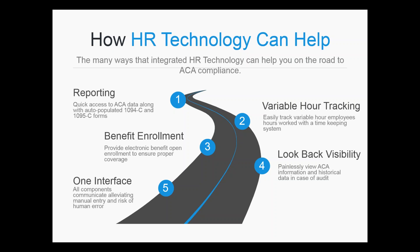Number four is the look-back visibility — a huge piece. The IRS has hired over 16,500 auditors for 2016 to ensure that groups over 50 are adhering to the Affordable Care Act regulations. They're going to need to see historical data and ensure your clients are offering affordable health care coverage to full-time eligible employees. The beauty of our platform is we're offering all of this on a single sign-on solution.